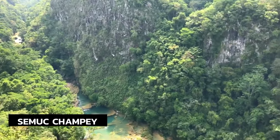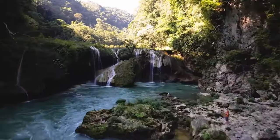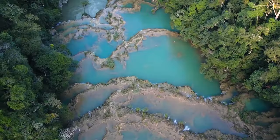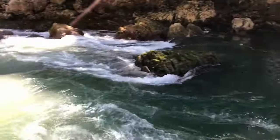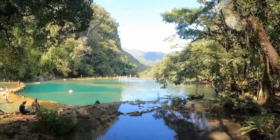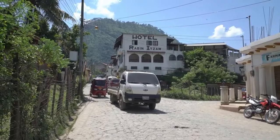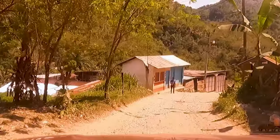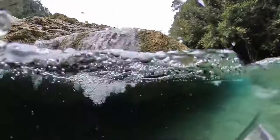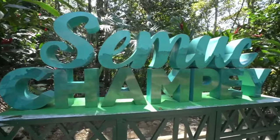Semuc Champey pools and caves — what an incredible place. The name Semuc Champey means 'water flowing or that hides under the earth.' It is a stunning river and jungle landscape where the Cajabón River flows through and under limestone, creating a series of stepped, turquoise-coloured natural pools. To see the pools from above you can make the very steep climb up — 15 to 30 minutes or so — to a viewpoint. If you prefer to swim, you can also hike down to the river, and you can also tube in these pools.